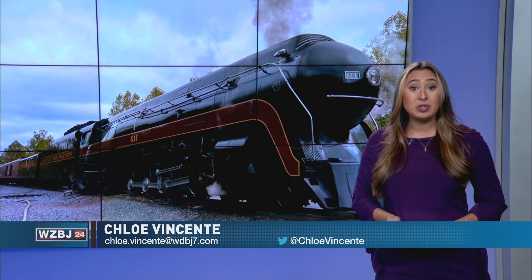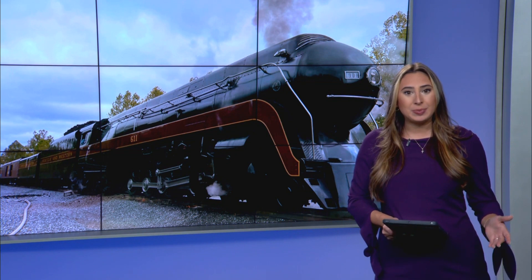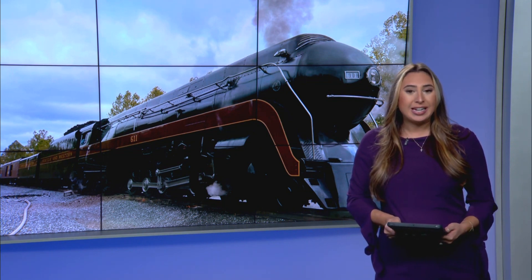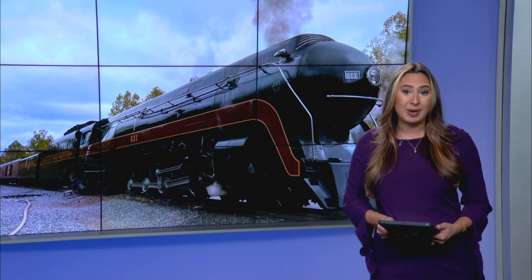Today is the day the Norfolk and Western Class J No. 611 steam engine begins its limited-run excursion. The trip takes passengers from Goshen to Stanton under steam over the Shenandoah Valley. It's a once-in-a-lifetime experience for many riders. Our Leanna Scaccetti takes us to Victoria Station, where enthusiasts become engineers.